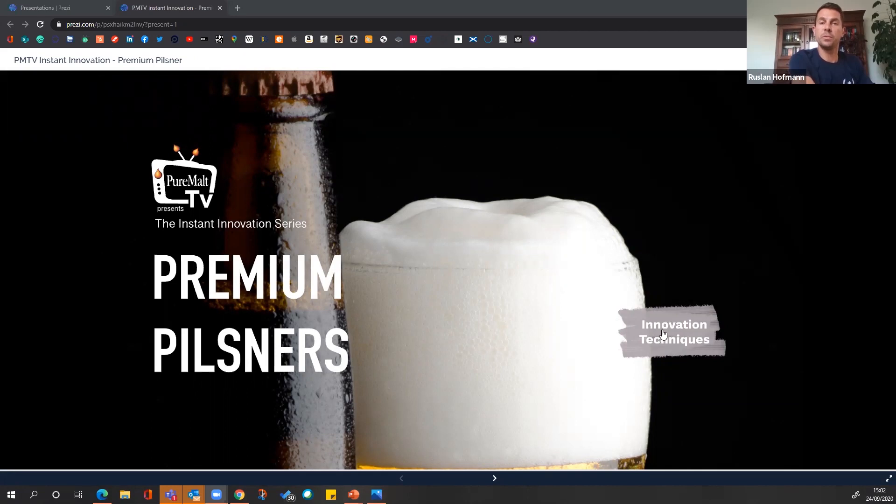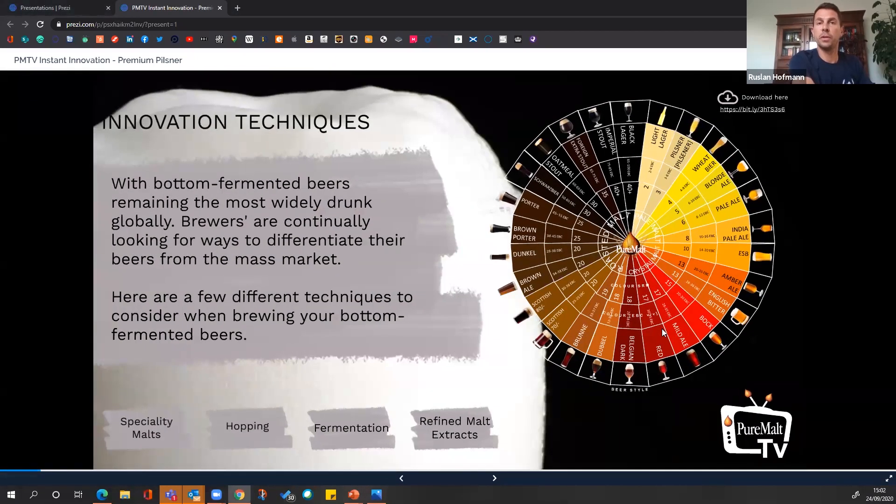Let me now hand you over to our domain expert on this category, Mr. Ruslan Hoffman. Ruslan is presenting from Berlin this week and he will take you through the various techniques accessible to brewers to premiumize bottom fermented beer styles. Thank you Ross. Today we will have a look at four different possibilities to influence the profile of a pale lager: the use of specialty malts, different hopping techniques, yeast strain selection and fermentation parameters, and the use of refined malt extracts especially at the late stage of beer production. Water chemistry is another factor but as it depends a lot on your water treatment capabilities on-site, I would like to skip it for today.